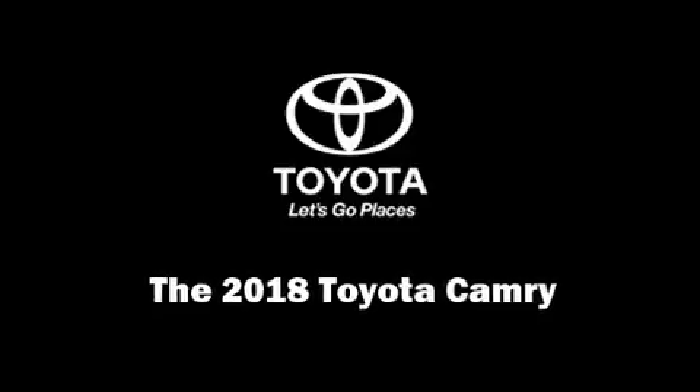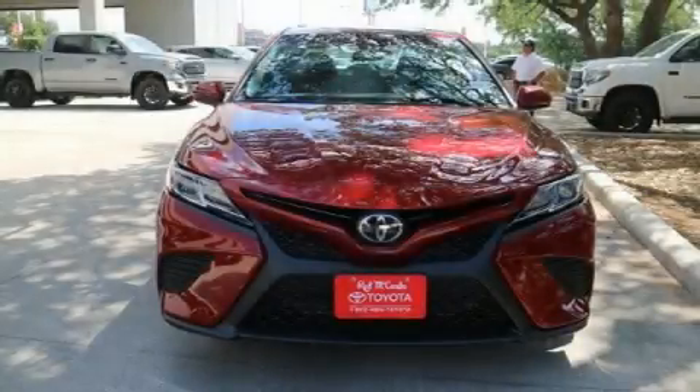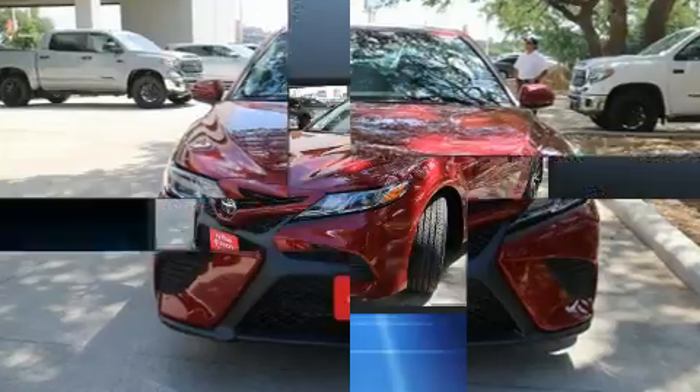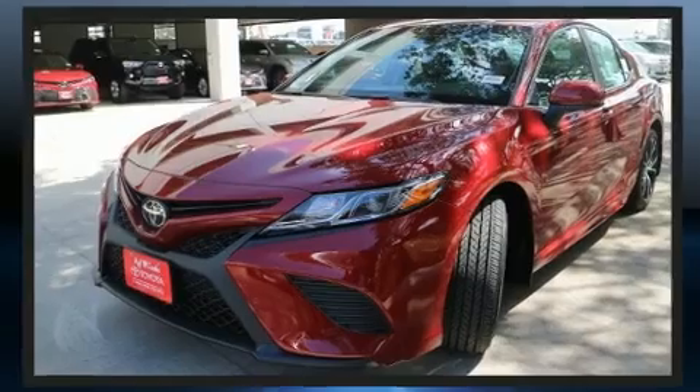Sensibility and practicality defined the 2018 Toyota Camry. It features an automatic transmission, front-wheel drive, and a 2.5-liter four-cylinder engine.